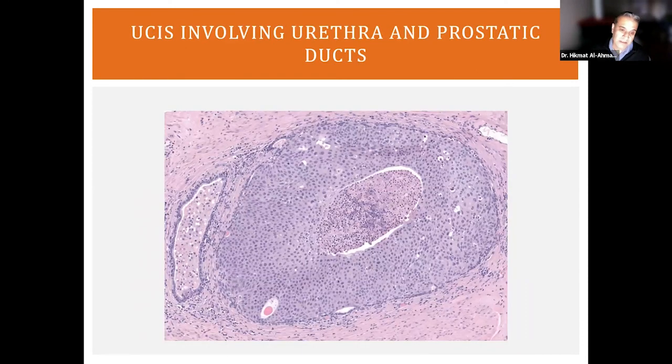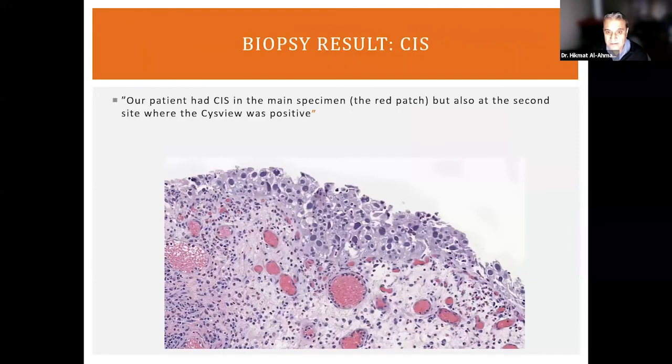Another challenging presentation is CIS involving prostatic ducts, which are immediately underneath the urethra. The tumor keeps crawling along the surface urothelium, involving the urethra, and going all the way into the prostatic ducts. It's not invasive — it just colonizes these ducts — but it makes it difficult to detect, difficult to remove, and difficult to treat overall. Going back to the actual case: this is the biopsy from this gentleman. After all the slides I've shown, you should be able to recognize that yes, these cells are very atypical — different sizes and shapes, different colors, not respecting each other's borders, with many mitoses. This is diagnostic of urothelial carcinoma in situ.